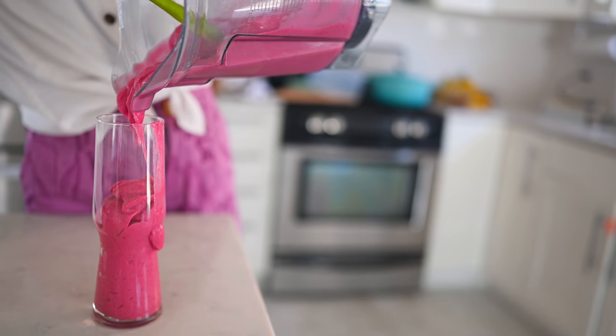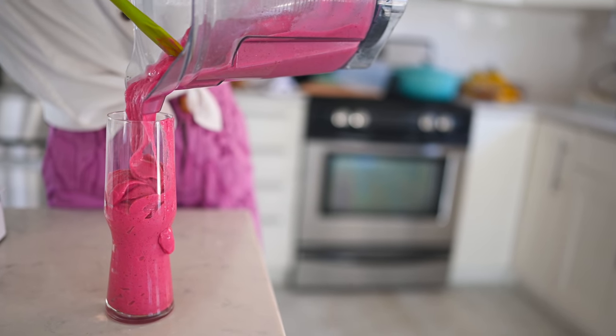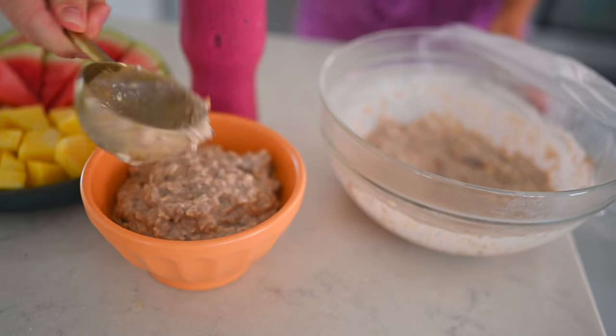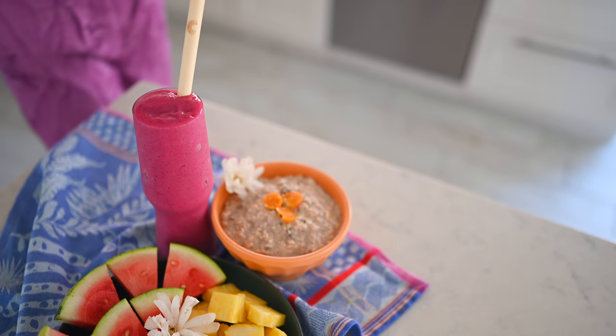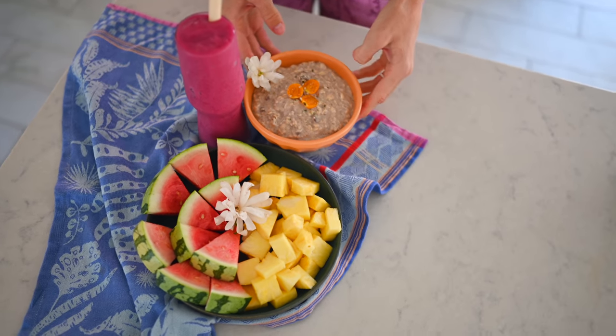I've really grown to love that balance between salty and sweet in a smoothie — it really rounds it out. Alright, I've got my fresh fruit, a smoothie, and some overnight oats to fuel me for the day. We're going to move on to lunch next, so stay tuned.